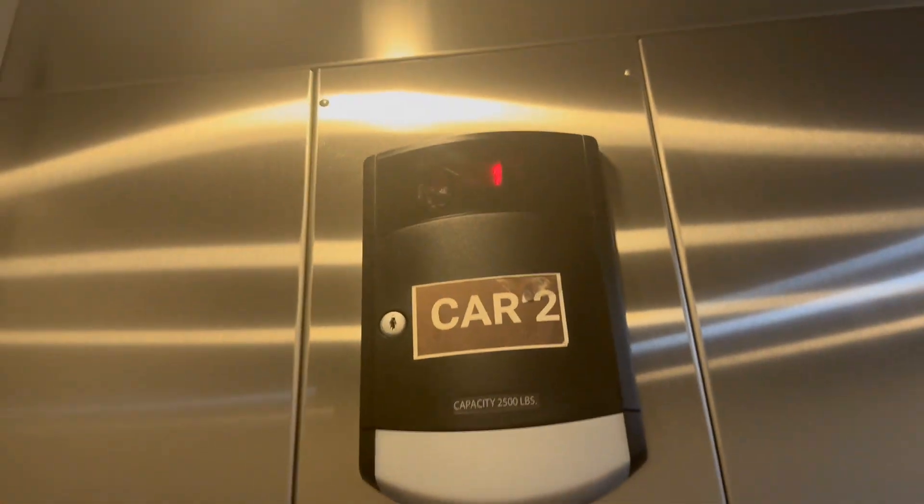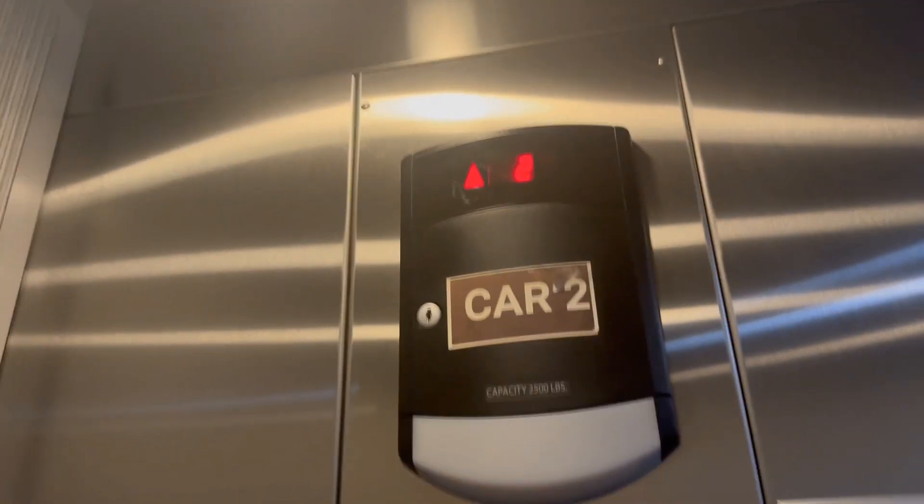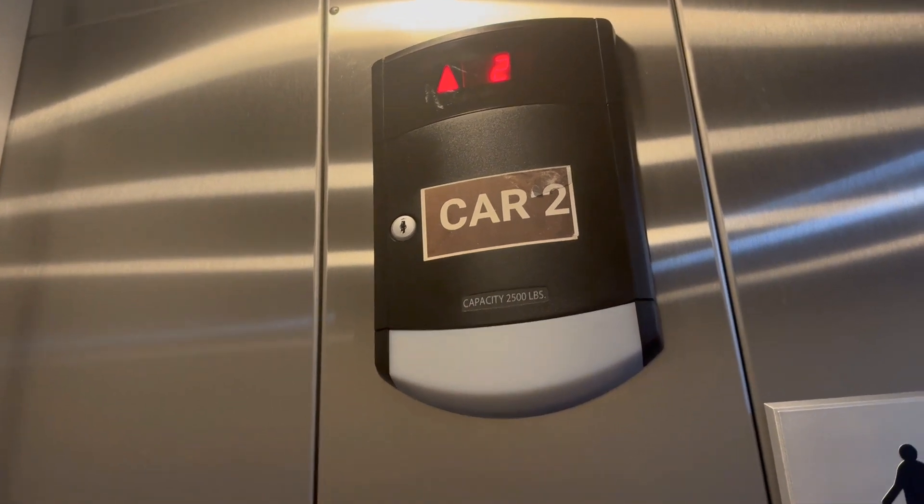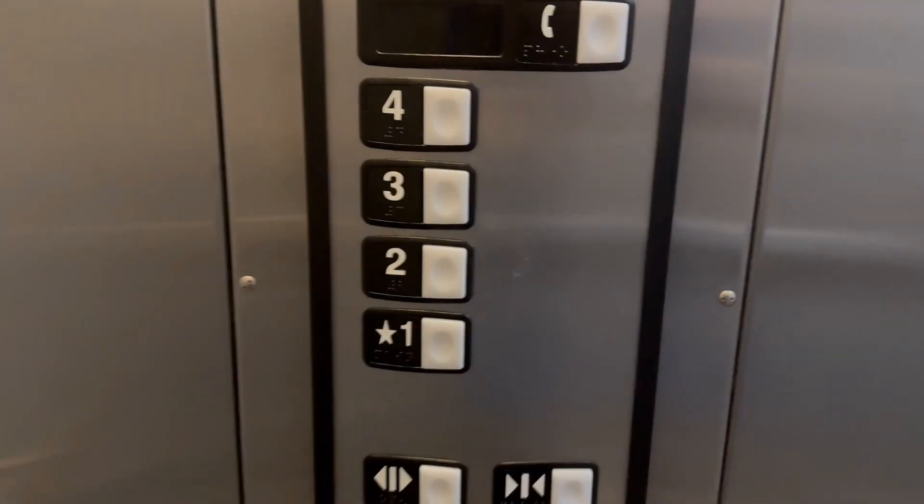And now the door is closing normally. I don't know why it was going so slow when I first got here. And here we are on two.